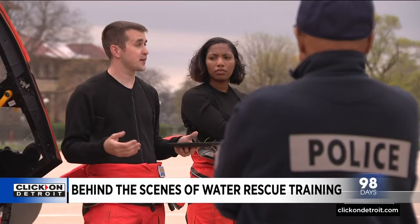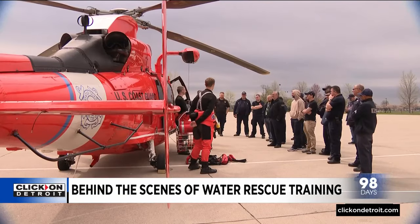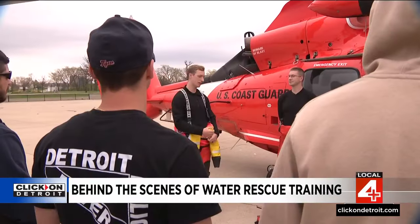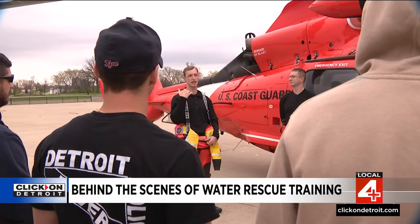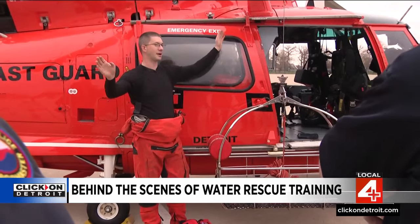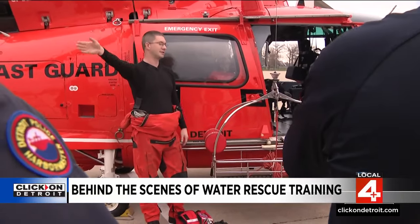Today's session is to help each department work better together. When we're right on top of your boat at 40 feet, our pilot has maybe just the tip of your bow to navigate. The session also aims to improve communication, including hand signals: two hands for waving off on an approach, and one hand to signal an unsafe condition.